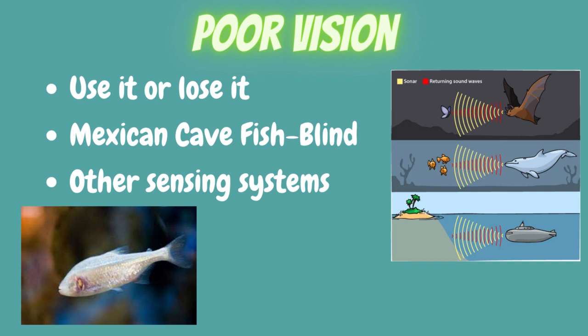Some fish have very poor vision. An example is the Mexican blind cave fish, which no longer has eyes. They live in caves where it is hard to find food, so the animals need to save their energy, and being sightless gives them a major boost. Since they live in darkness, they don't need their vision — as the saying goes, it's use it or lose it for them.